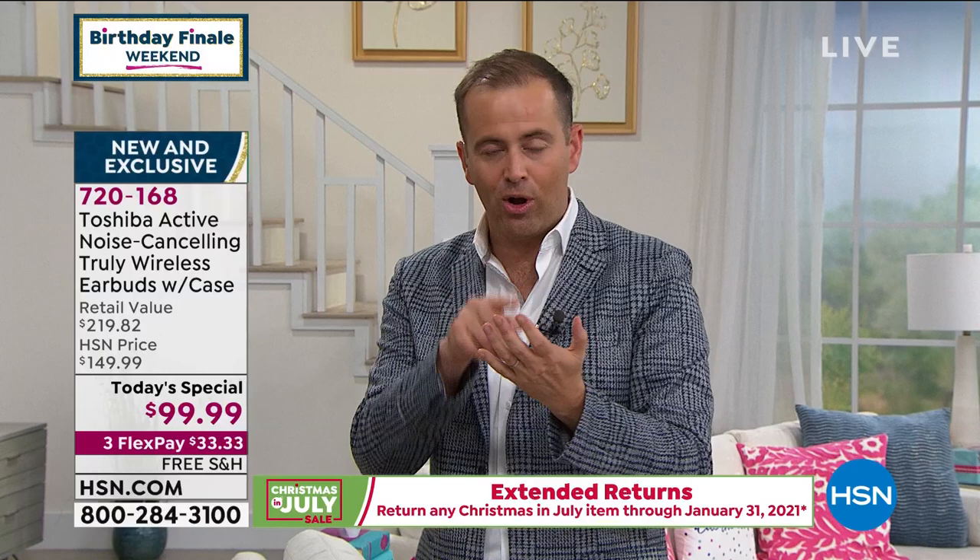That's what we've got tonight. $99.99, three flex, free shipping and handling. We can ship it to you or any address in the continental United States. We're also backing this up with an extended return policy. If you order tonight, you'll get it immediately, but you have all of August, all of September, all of October, all of November, December, and January — until January 31st of 2021 to make up your mind.